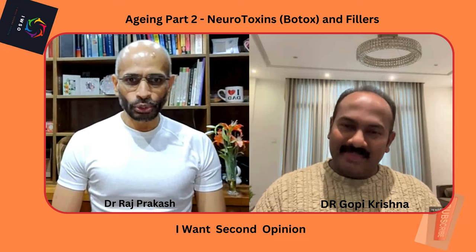Aging is an important topic for everyone viewing this program. We covered aging part one in the last series, so let's go into the second topic today.